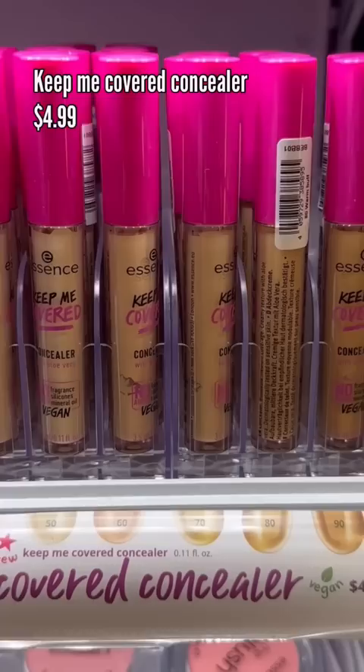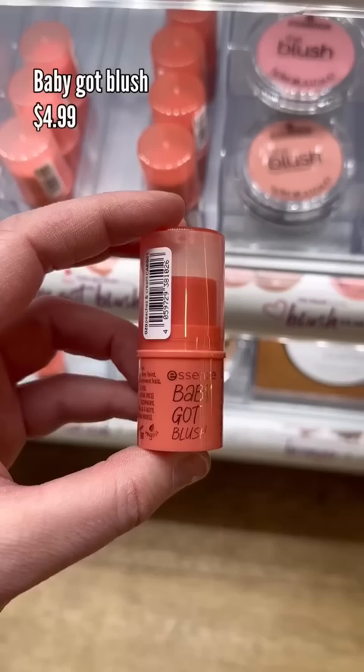Is it just me or do all these shades look almost identical? Now we have these — I've actually tried these. These are the Baby Got Blush; they come in three different colors. These are really beautiful cream blushes, they're pigmented, but they do have a strong floral scent.